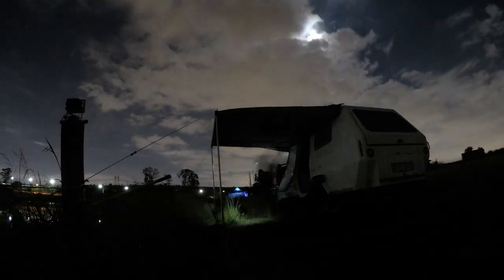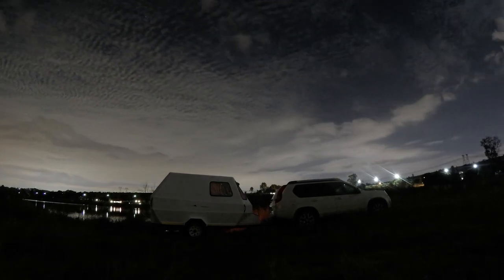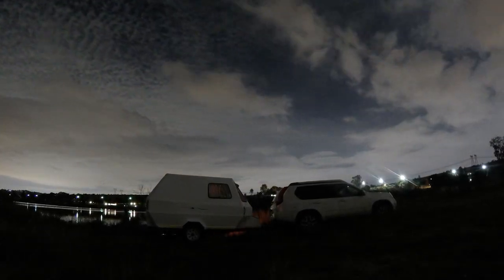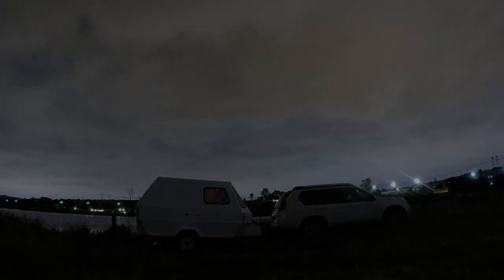Sitting outside for some of the evening and then inside for the other part, I was super comfortable and super happy. With rain predicted later on in the evening, I was excited to test the waterproofing that was done to my little caravan.